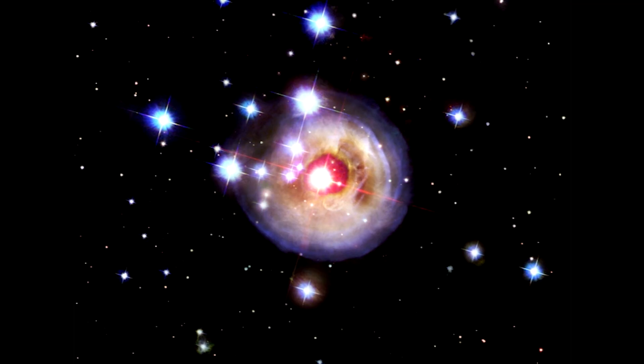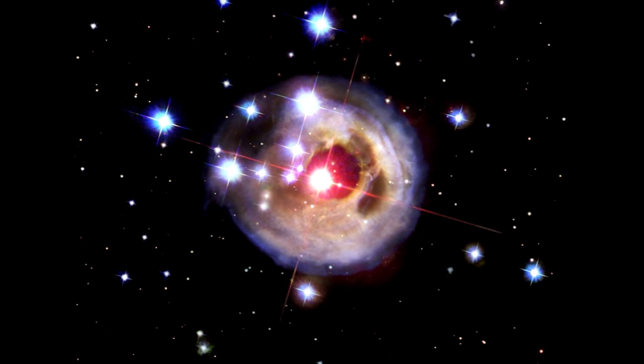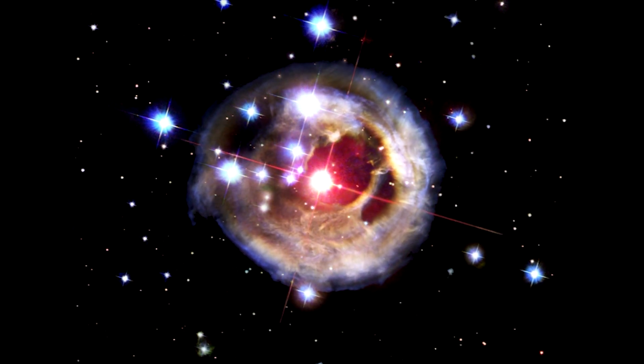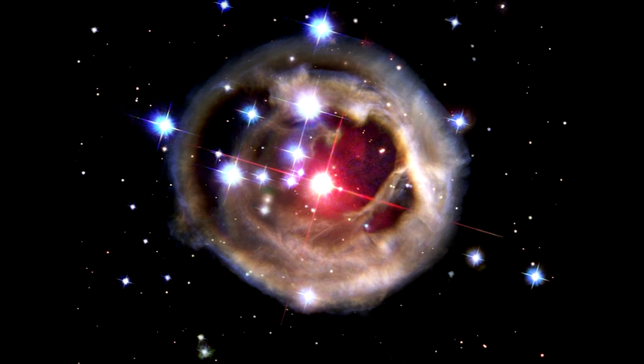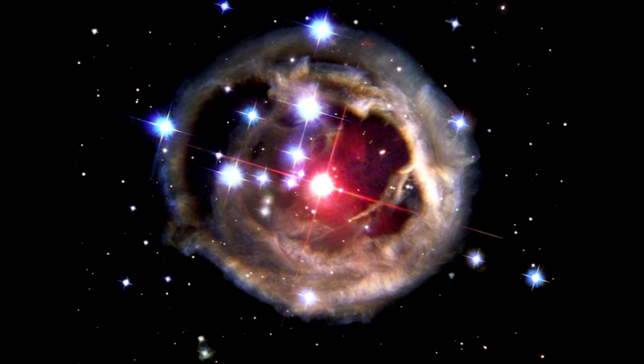Each one of those succeeding images where we see this shell further and further from the center is actually that light echo coming to us later in time. So we're basically taking a CAT scan of the material around that central star.